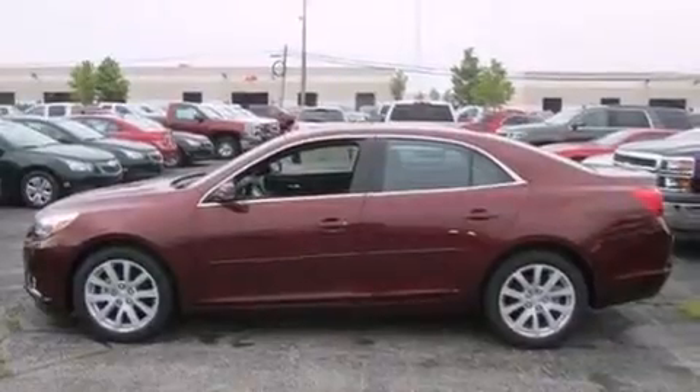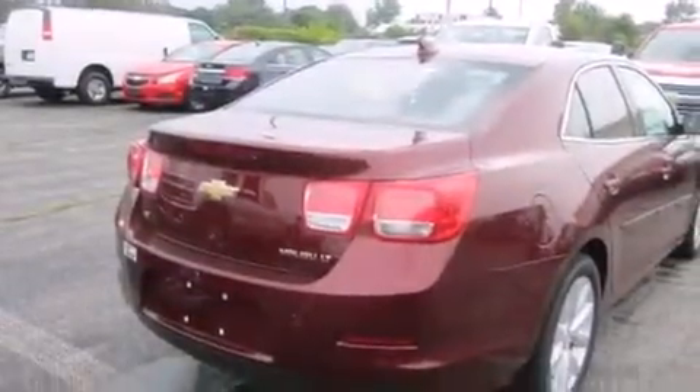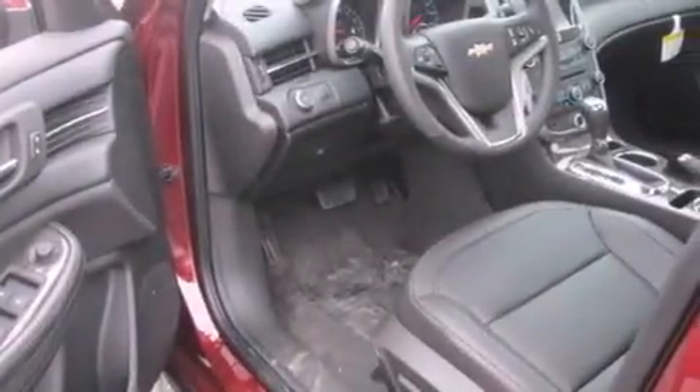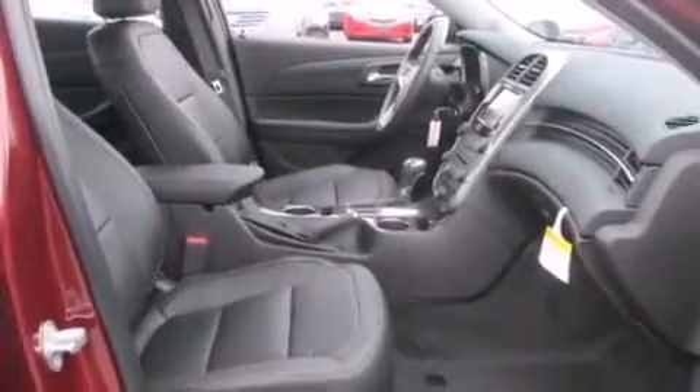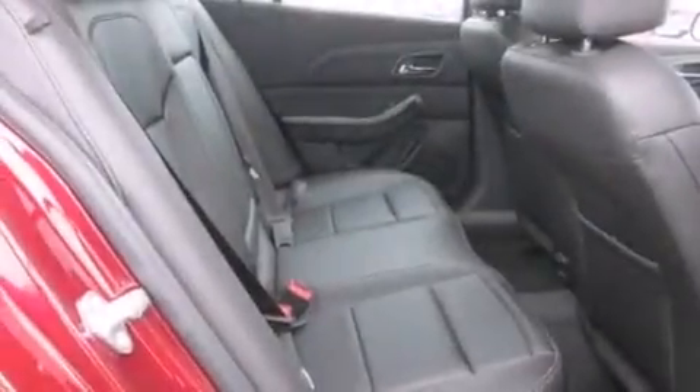All of the following features are included: a navigation system, Bluetooth mobile device connectivity, a rear view camera, satellite radio, a low tire pressure indicator, rear curtain airbags, a power driver's seat, air conditioning, cruise control, and a sunroof that enables you to fill the cabin with fresh air at the push of a button.